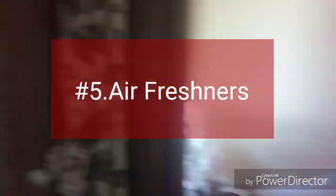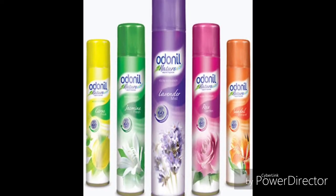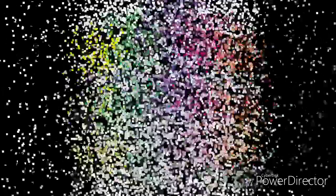The next product on the list is spray air freshener. The only thing I want to mention here is the way of using it. Instead of spraying it directly in the air, spray it on items like artificial flowers, cushions, or curtains so that the fragrance can stay for longer.